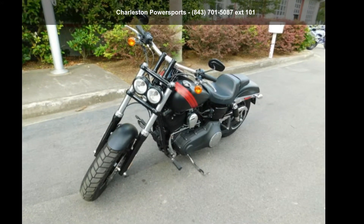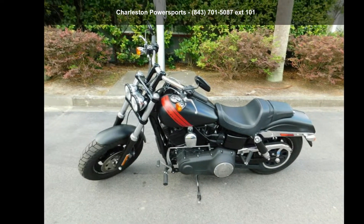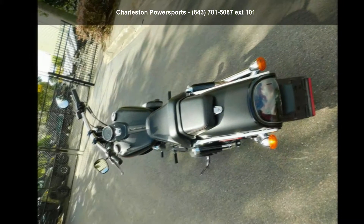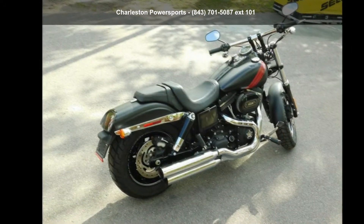Imagine yourself on this Harley-Davidson 2017 FXDF Fat Bob. This could be the motorcycle you've been looking for. This is a great deal on a pre-owned motorcycle. Low mileage is an important factor in your purchase, and this one delivers a low odometer reading.